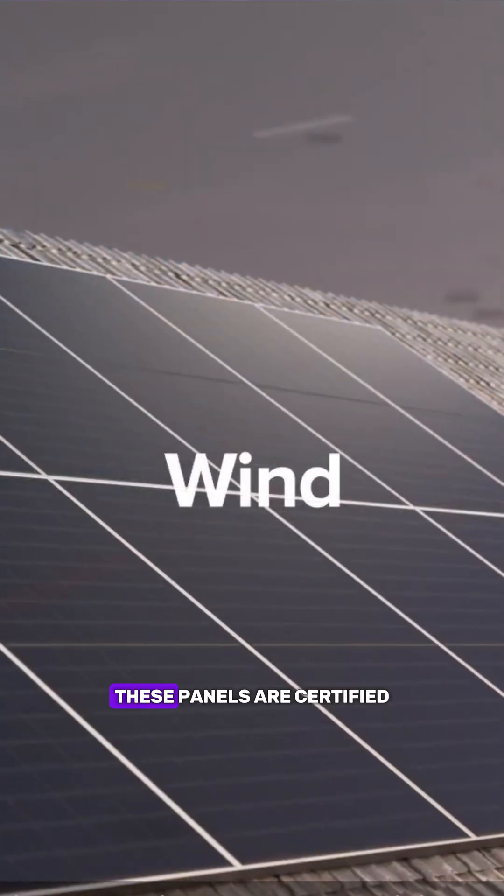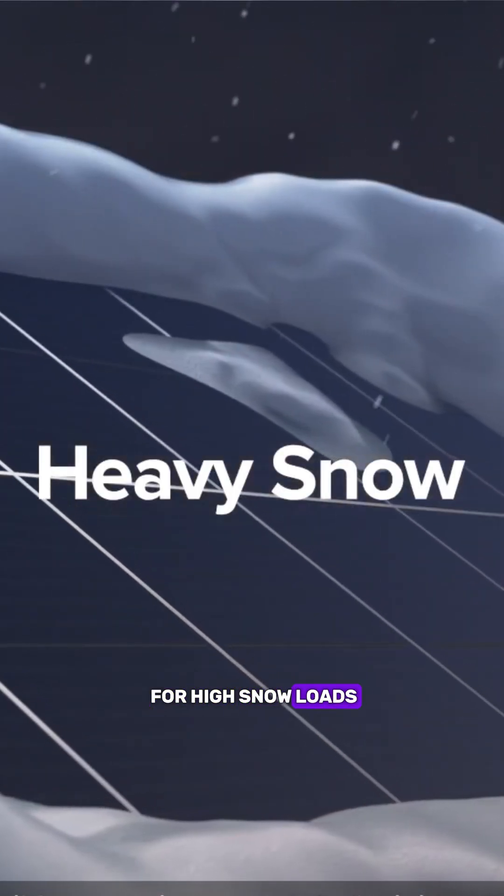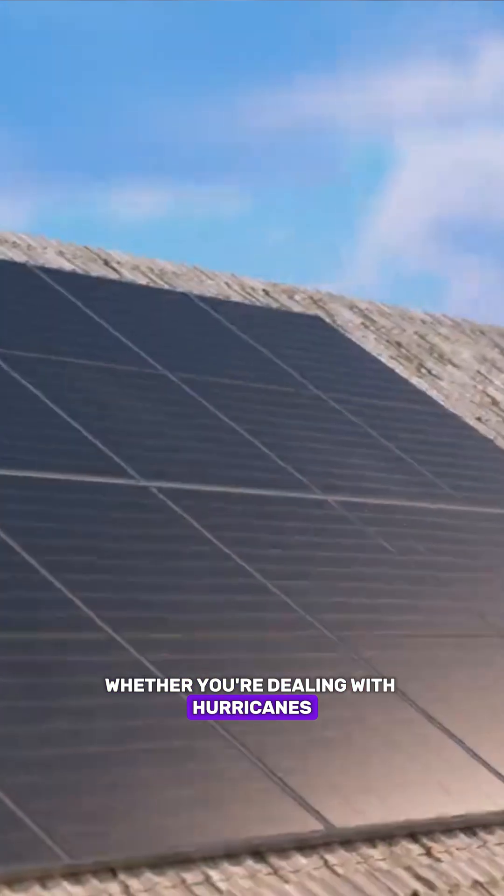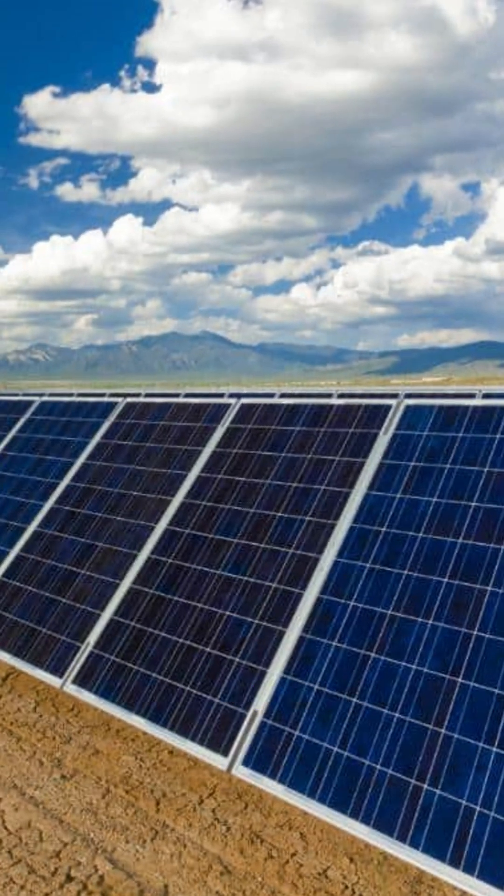Third, built tough for real-world conditions. These panels are certified for high snow loads over 5,400 pascals and serious wind loads. Whether you're dealing with hurricanes, blizzards, or desert heat, Q-Cells panels are engineered to handle it.